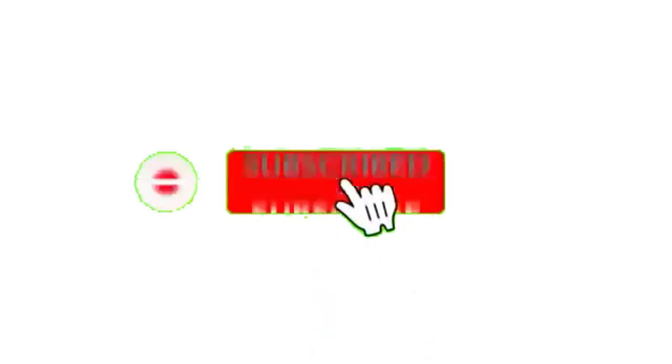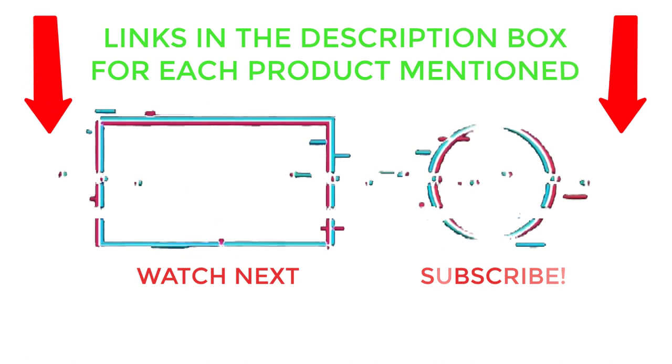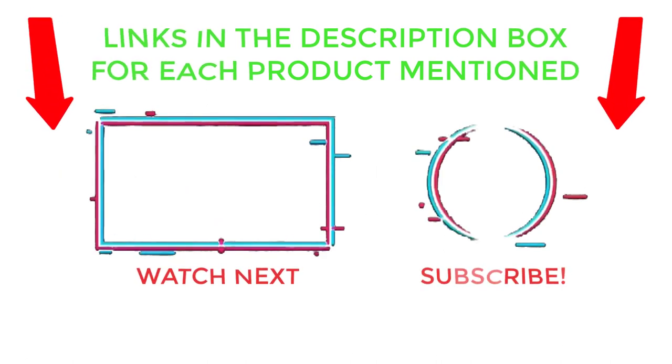That's all from my end. I make helpful videos daily, so do subscribe to my channel and hit the bell notification. To get more information, or if you want to know product prices, please check my description. For any kind of questions, please comment below so I can help you further. Thanks for watching, have a great day.